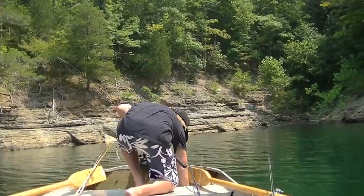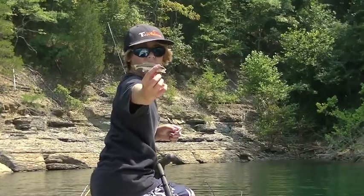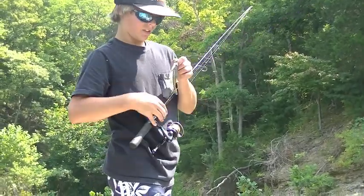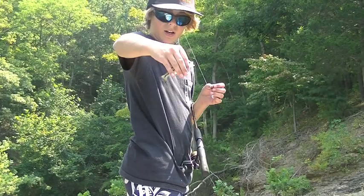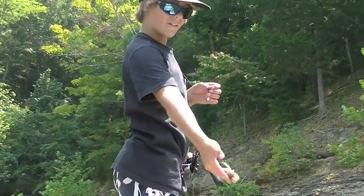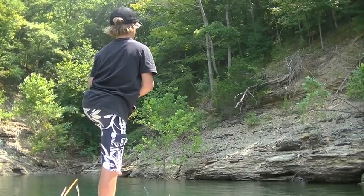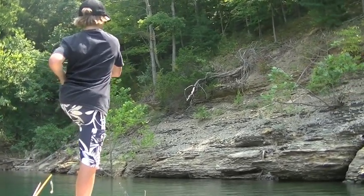First bass of the day — finally, one of these babies is willing to get it. Second bass — another fat little spotted bass. They're so little but they're so fat.